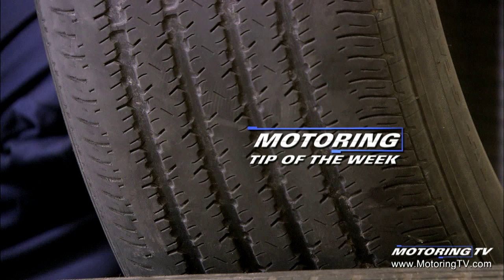So just remember, every tire or set of tires that comes off your vehicle, once they're worn out, they may be telling you a story. That's your Motoring Tip of the Week.